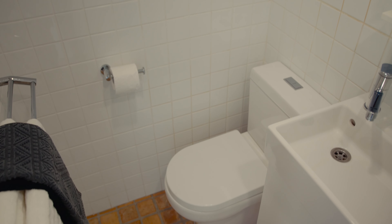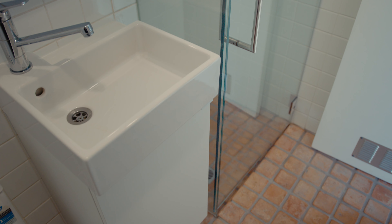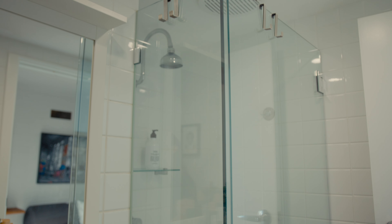Now take a look at this bathroom — fully renovated, offering a modern and luxurious feel that just completes the space.